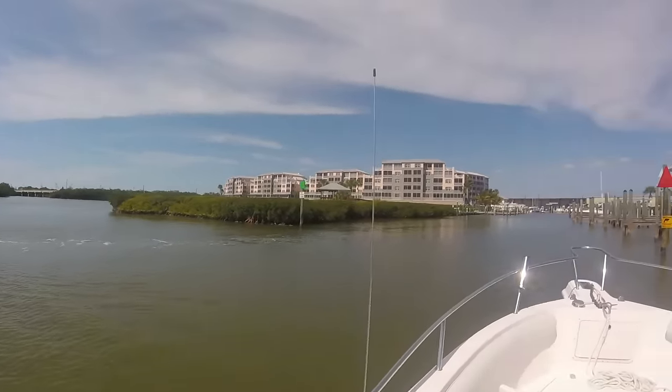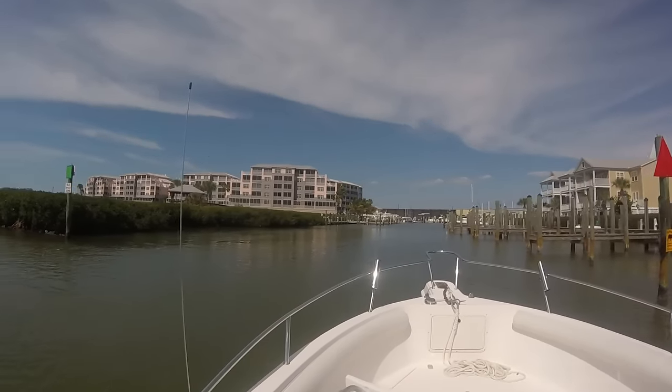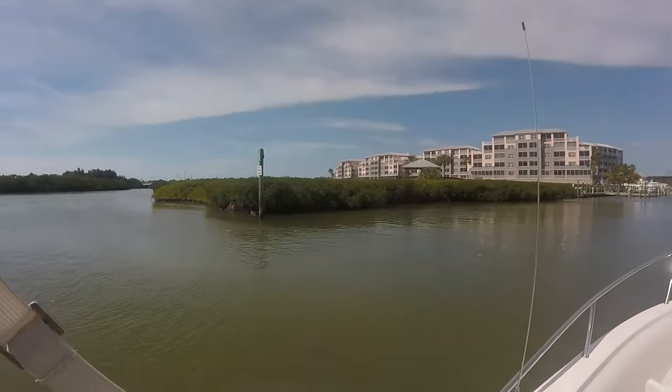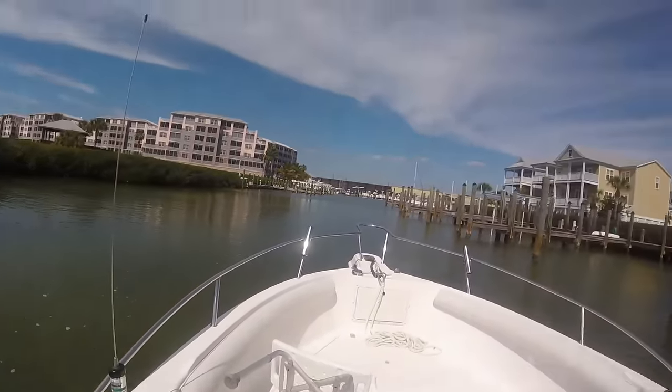Okay, now we're pulling into this marina and there's supposed to be a restaurant in here. We're gonna have a bite to eat and then head on back home.